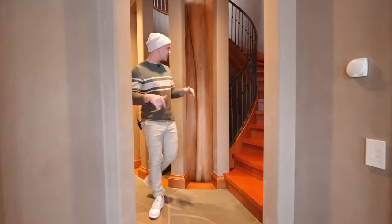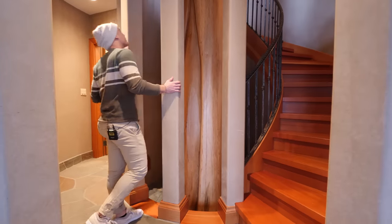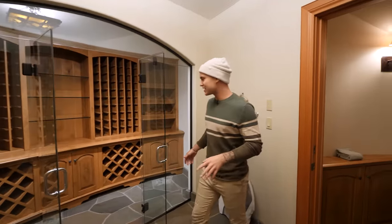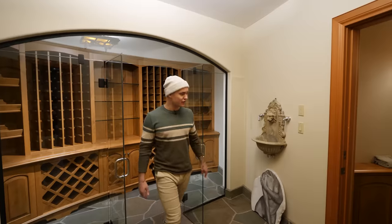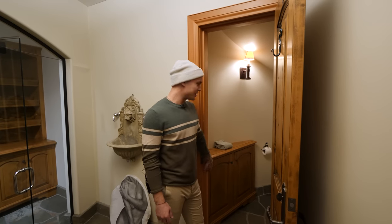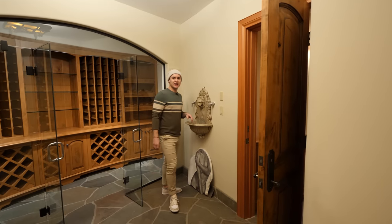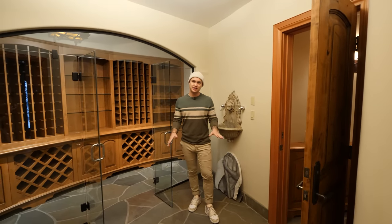At the bottom of the stairs, we're now in the lower level — and this is where that massive tree starts, going all the way up. There's a glass-enclosed wine cellar with plenty of room for wine bottles or your favorite liquors. Over on one side there's a powder room. And then — look at that — water coming right out of the lion's mouth. It's cool, but is it better than that top room? We need to do better.